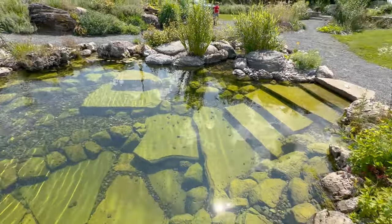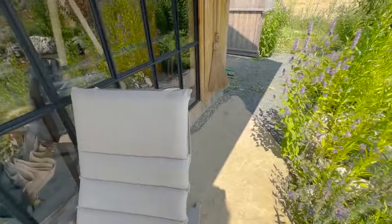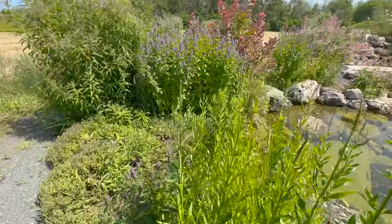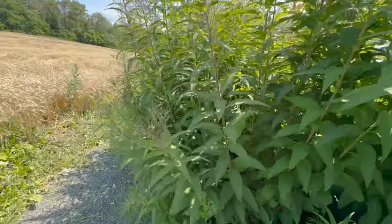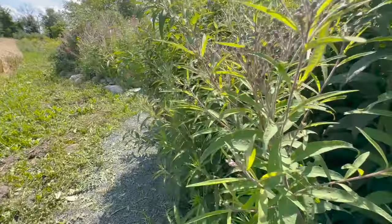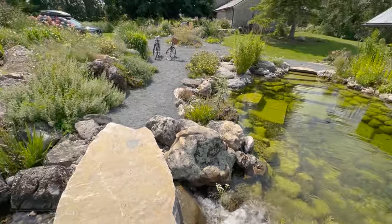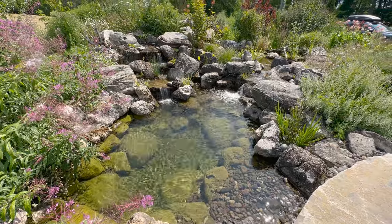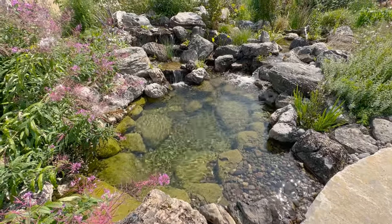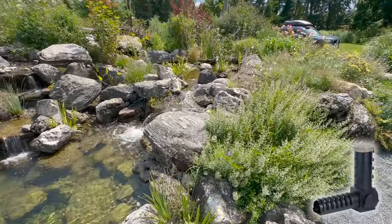I'm standing here on the jumping rock, so as you can see you can jump into the deep end — it's about five feet deep. We've got also a staircase entry made from flagstone. I'm going to walk around here to the bridge. This is a really nice spot where parents John and Julie sit on these chairs and watch the children swim. Then we have a little path through a jungle of plants we installed as a screen to provide privacy while people are swimming.